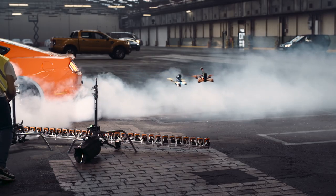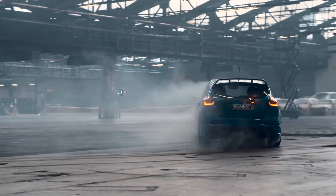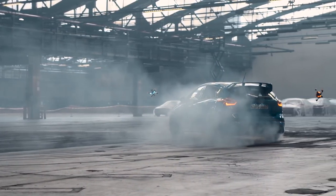Yeah, we had some mishaps — a few mishaps. GoPros scraping on the floor and bouncing around. At least the Mustang's alright, that's all that matters. We didn't break any of the expensive stuff, so it's fine.